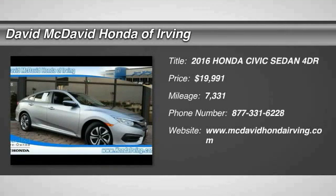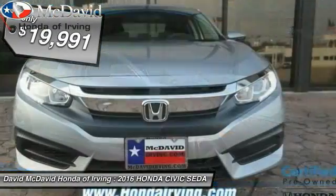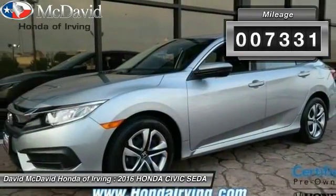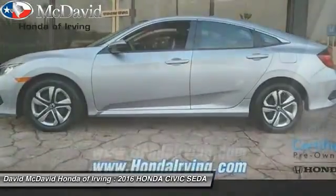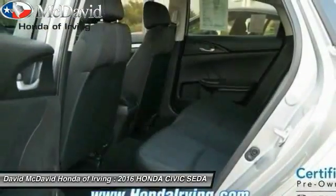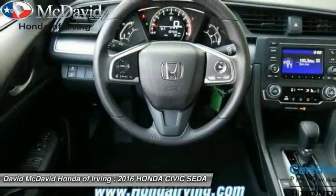2016 Honda Civic — practical, awesome gas mileage, and incredibly reliable, and is priced below $20,000. This vehicle has less than 8,000 miles. Here are some of this vehicle's great options: four-wheel ABS, cruise control, rear window defroster, tilt steering wheel, tire pressure monitoring system. Come take a test drive today.